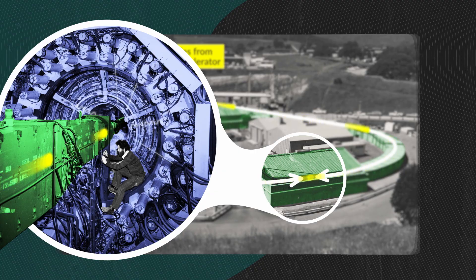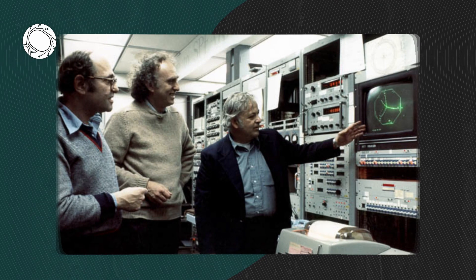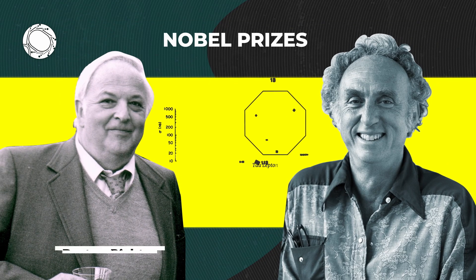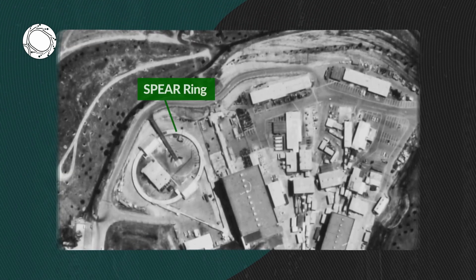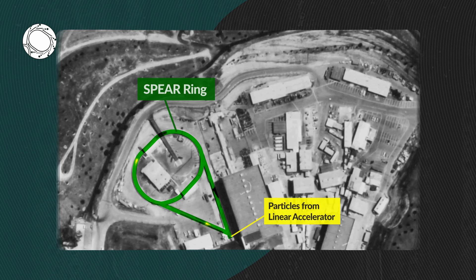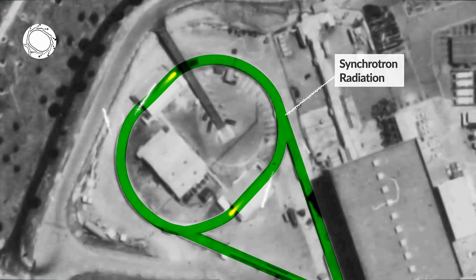These particle collisions ultimately led to the discovery of new subatomic particles — the J-psi and the tau-lepton particles — which earned researchers the 1976 and 1995 Nobel Prizes in Physics. Originally, this facility had been built for high-energy physics in order to discover new particles. However, scientists had long realized that circular particle rings like SPEAR produced a byproduct called synchrotron radiation.